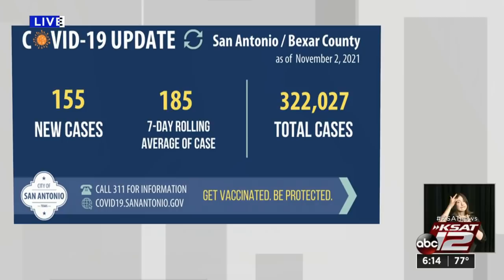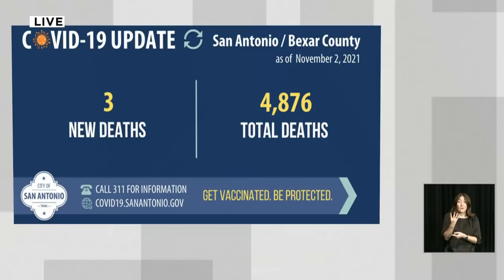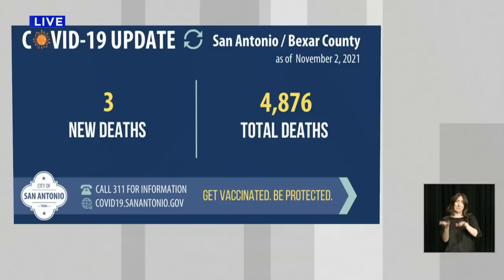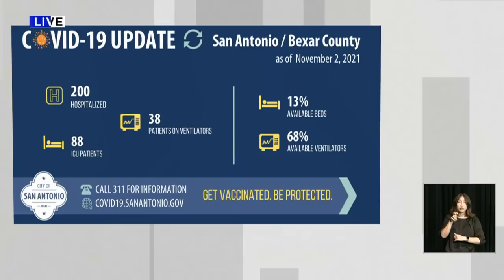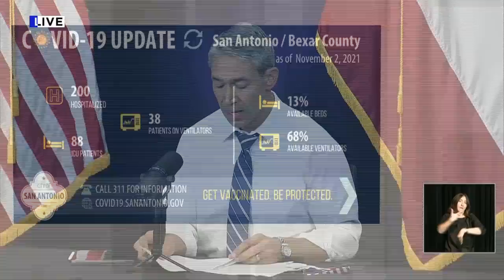Today we're reporting 155 new cases of COVID-19; the seven-day moving average has gone down to 185. We are reporting three new deaths this evening. We have lost well over 4,000 — close to 5,000 — of our neighbors and loved ones during this pandemic, so please keep them and their families in your prayers. In our local hospitals, there are 200 patients with COVID-19, with 22 admissions in the last 24 hours, 88 patients in the ICU, and 38 on ventilators. 79% of patients in area hospitals are unvaccinated, and we have 10 patients who are children.